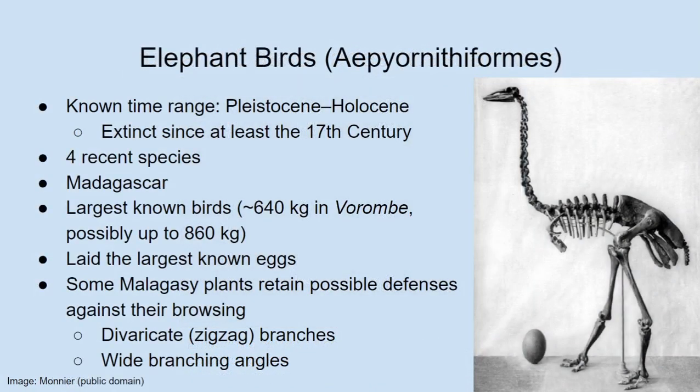Our next group provides our first example of an extinct group — but one that has been extinct for only a few centuries: the elephant birds. We're not entirely sure when they went extinct. There are anecdotes that might refer to them from as late as the 17th century, but it's possible they had already gone extinct before that. There has been a recent taxonomic revision of elephant birds — historically very messy — with most recently four species recognized.